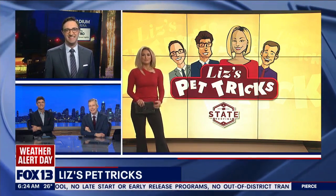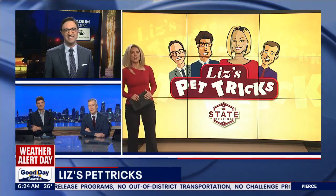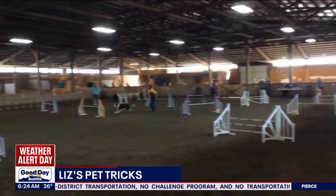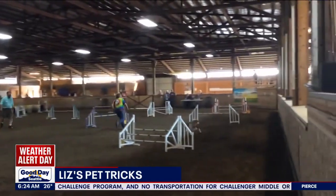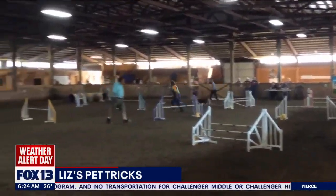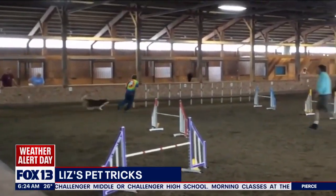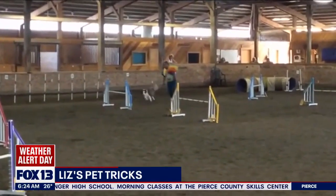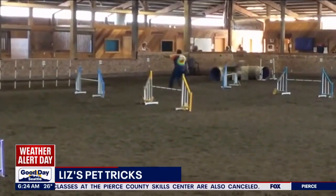Caesar the cat, everyone — beware the Ides of March! We also have Apollo the Border Collie on an agility course, watch him go. This is from Mike, our maintenance engineer here at Fox 13. Well Mike, you have a champion there.